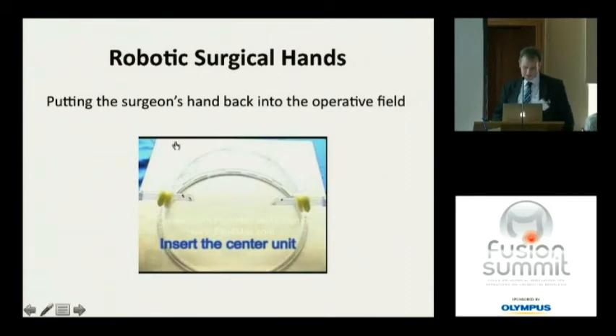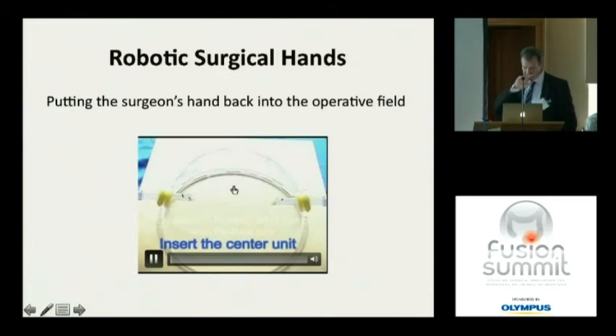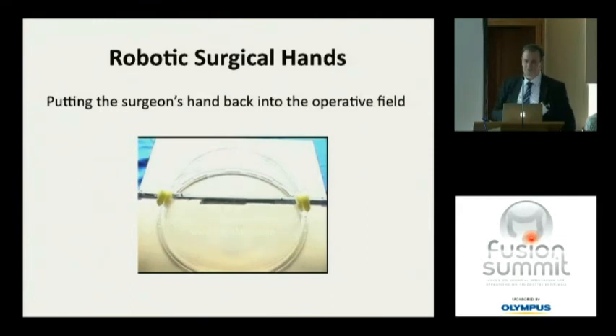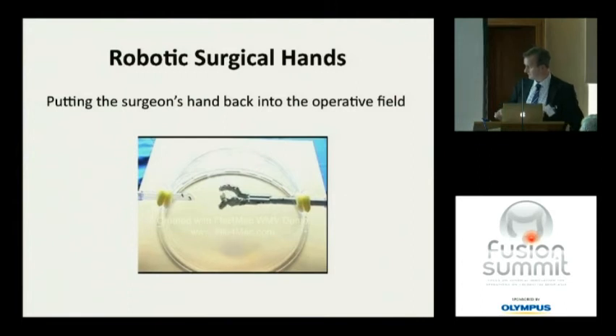A concept that demonstrates putting the surgeon's hand back into the operative field is self-assembly instruments. Perhaps we can't get instruments in all at once and must assemble them inside the abdominal cavity — one part of the grasper goes in, the other two are assembled once inside, giving three fingers — a thumb and two fingers — able to do something useful. You can imagine miniaturizing this down to something most useful to us.